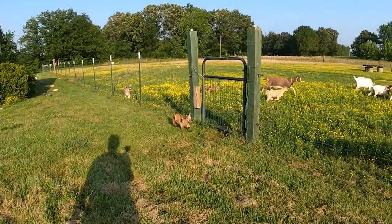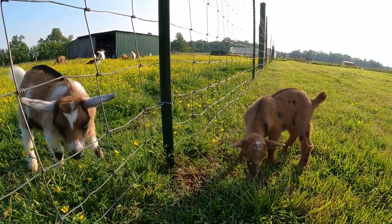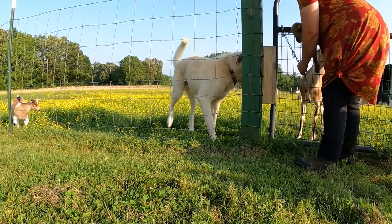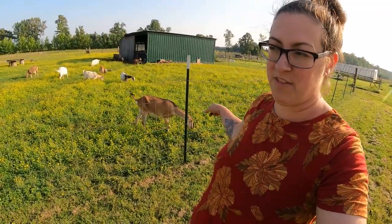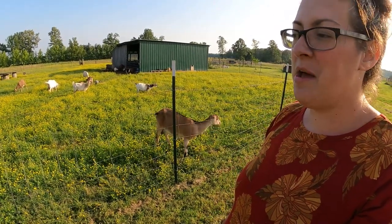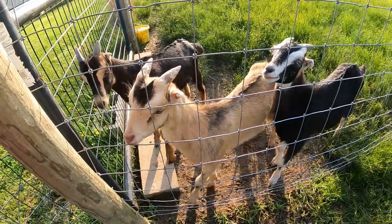Stormy, one of our Nigerian Dwarf goats, has escaped. This is the first escapee I've noticed this season. The fencing around this part of the pasture is field fencing, which starts with smaller squares on the bottom but gradually gets to bigger squares on the top. It's fine for standard-size goats and kids, but Nigerians go through it just like water.